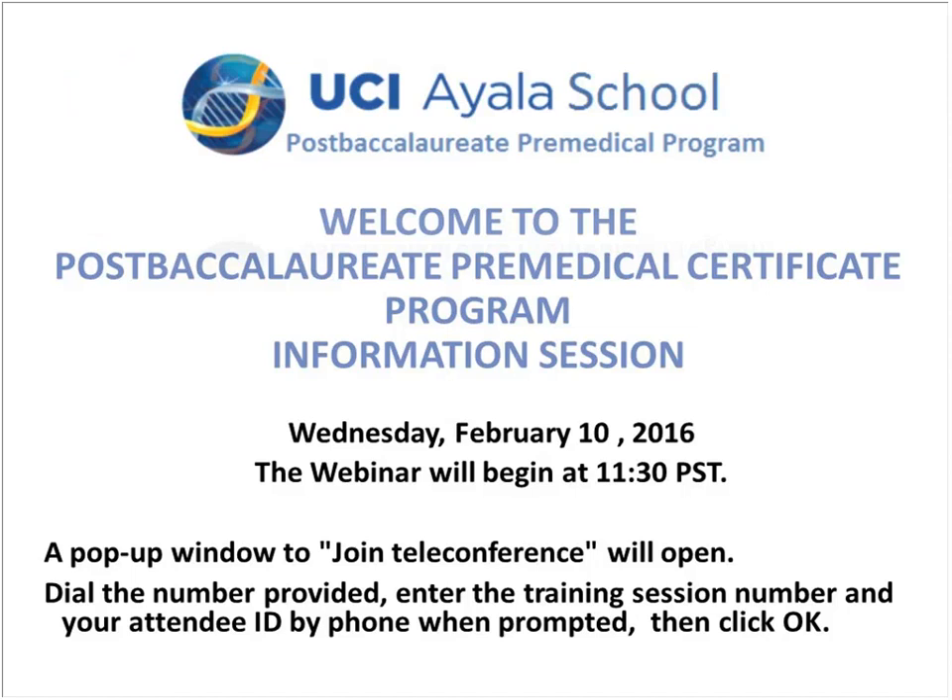Before we get going, I just wanted to let you know how the webinar works. We do have the audio lines on mute, so use the chat and the Q&A area. Up in the right-hand corner, you should see some buttons there — chat and Q&A — and we'll be monitoring both of those tabs. Please feel free to type in any questions.